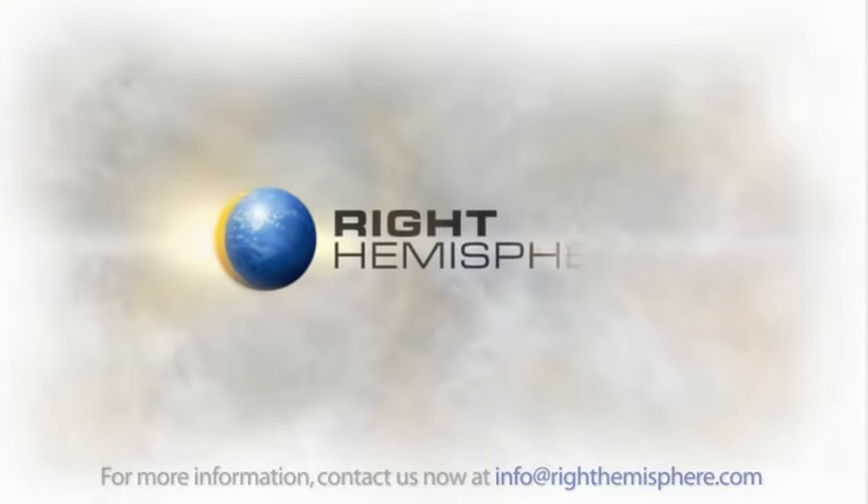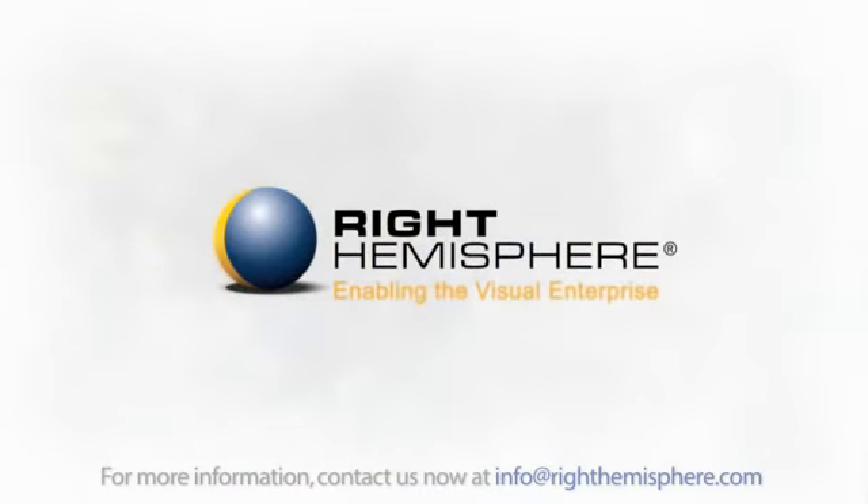For more information, contact us now at info@righthemisphere.com.